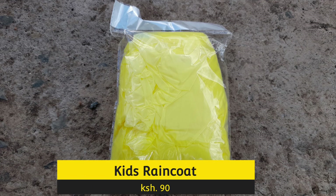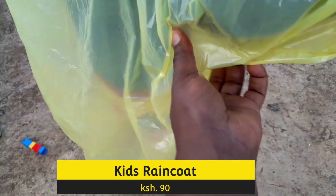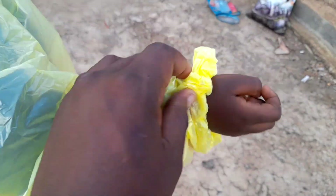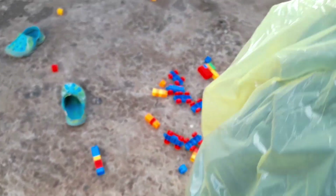The rains have just begun, and maybe you might want to think about buying your child a raincoat. This one goes for just 90 shillings, and given the cost, the quality is not that good — it seems like a single use — but if you take good care of it, the child can use it several times. Of course, they also have a higher, better quality priced raincoat.